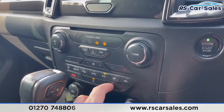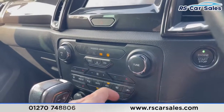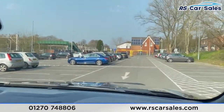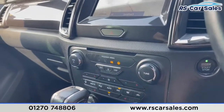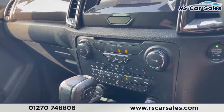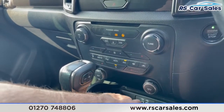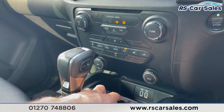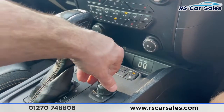Coming down here we have dual-zone climate control with two heated front seats, working exactly as you'd expect from a modern Ford. You also have the heated front windscreen — for frosty mornings simply touch that button and within minutes the windscreen will be defrosted. There are two 12-volt sockets, two USB-C ports, USB ports and storage down there as well.